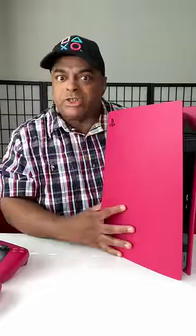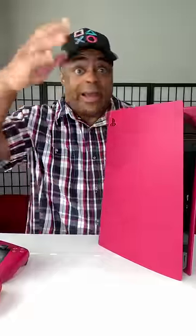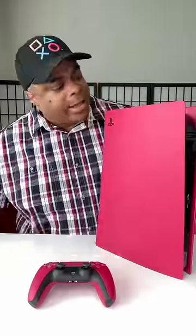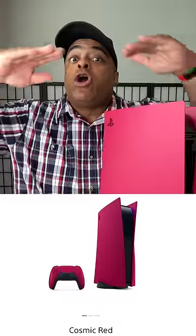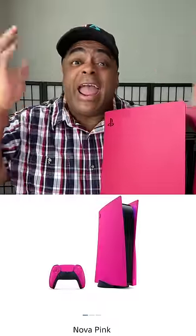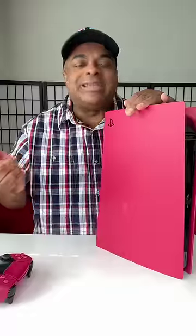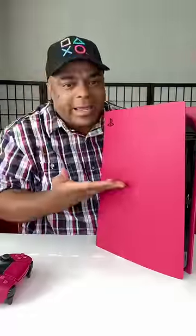I'm mad, so I bought these console covers yesterday for my PS5, put them on, and there's a lot of comments — mainly the comments are like 'that's not red, it's pink.' And I'm like, it's red. Sony says 'Cosmic Red.' You see it down there. They have a pink one coming out, so this can't be pink, right? So wherever you're watching this, in the comments you've got to tell me: is this pink or is it red?